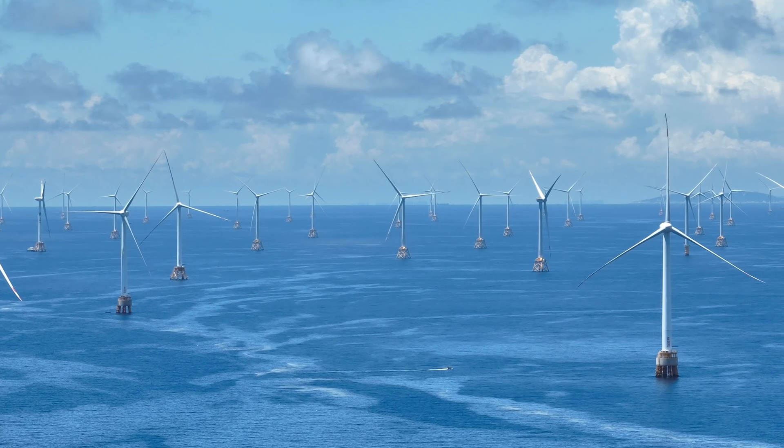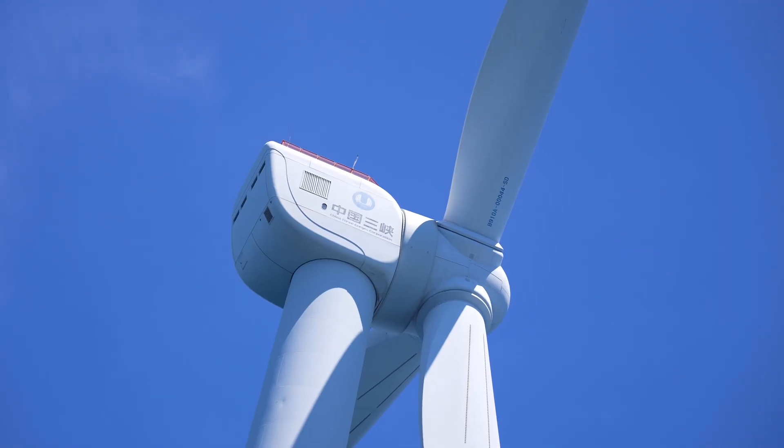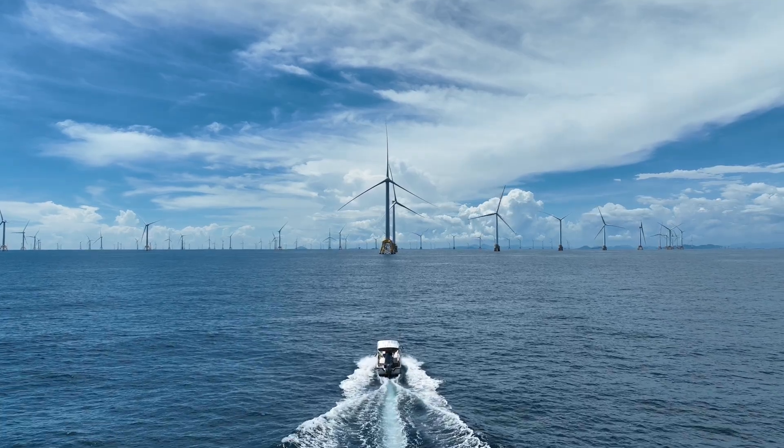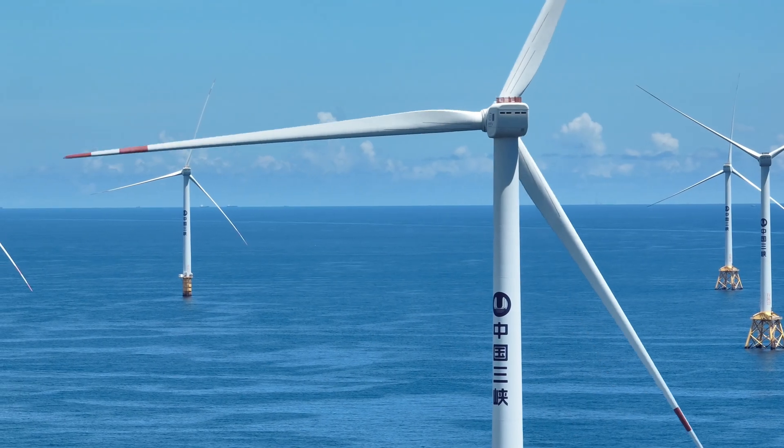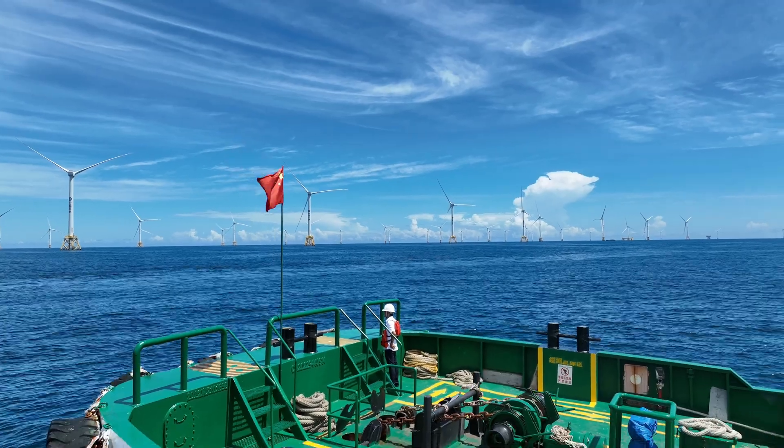China has outbuilt the world in offshore wind. But are these giants powerful enough to keep the lights on for everyone? And what's really behind China's energy shift? In today's video, let's break it down.